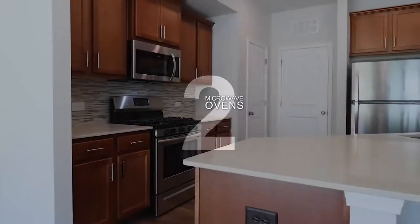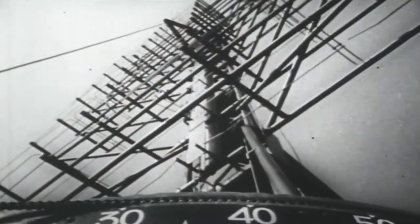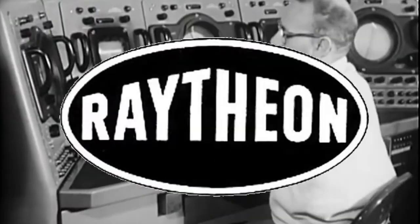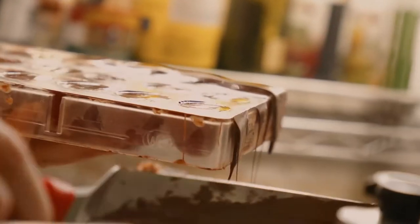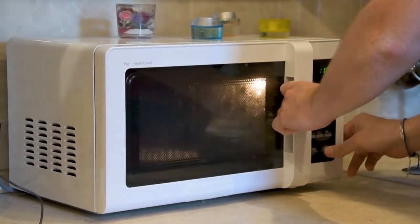Number 3: Microwave Ovens. During World War II, British researchers worked on improving radars that can detect and track enemies. They invented the magnetron, which was primarily used to generate power for radar systems. Percy Spencer, an American engineer working for Raytheon, was testing a military-grade magnetron when he noticed that the candy bar in his pocket had melted. He investigated and experimented with food, confirming the viability of this technology for cooking.